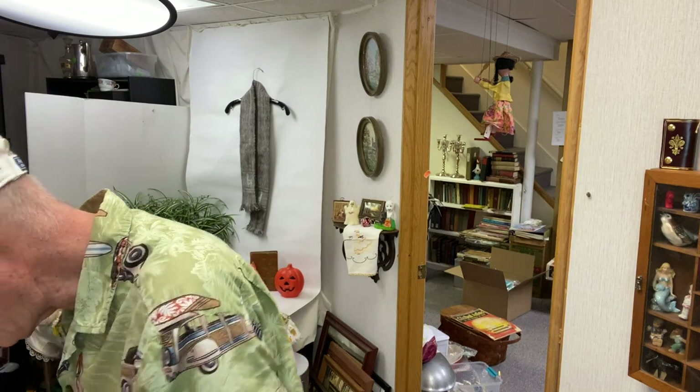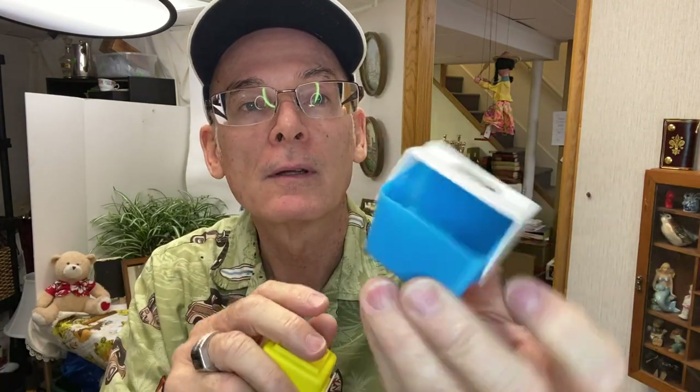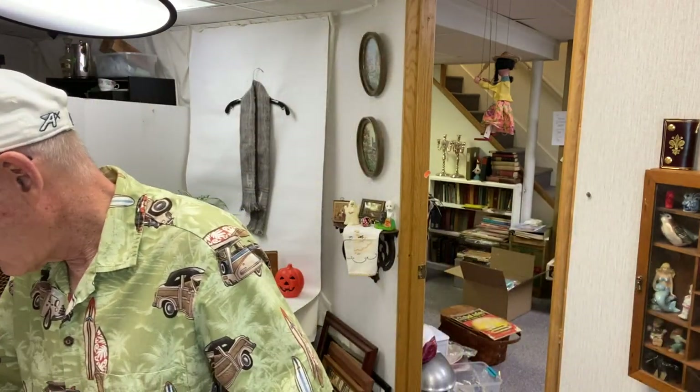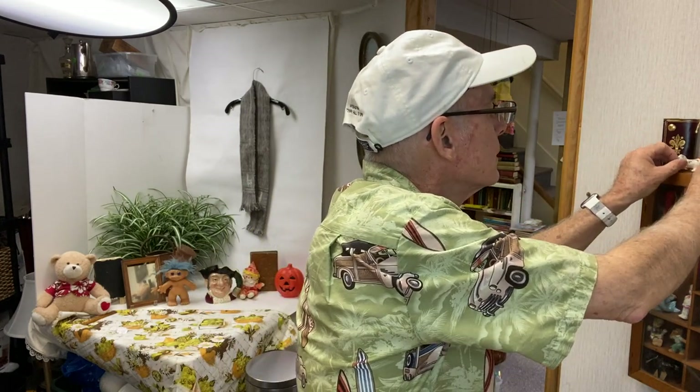I also found these — I've never seen these before, but I thought they were awesome: they're the little tiny Playmate coolers. Look at those — they're just adorable. I picked those up because people collect the coolers. I also found these two miniature kitties — oh, they're so cute, and they match. The miniature kitties.